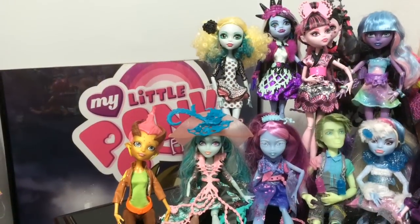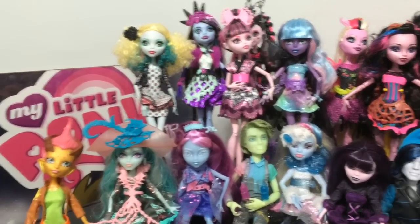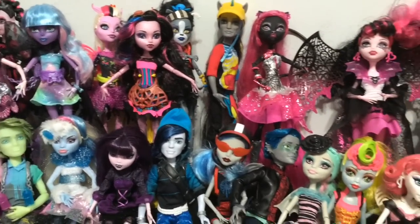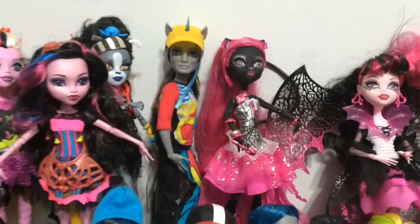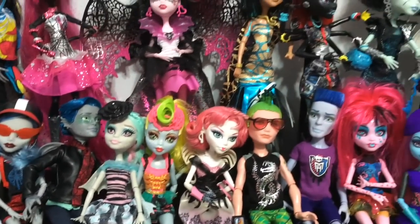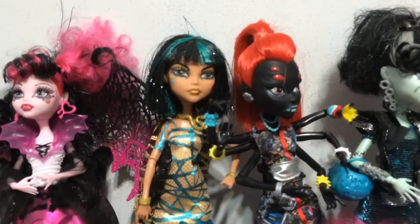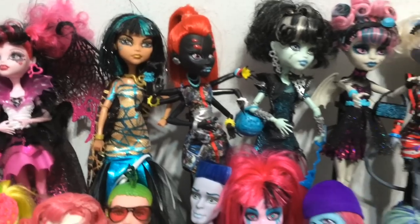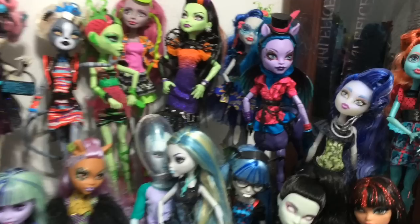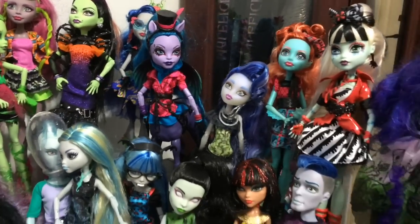And here are my unboxed Monster High dolls — there are 49 in total here. Some of them are sitting down, some of them are standing up. Some of my favorites include Nathan, Rot, and Rochelle, and Garrett, as well as this Wydowna Spider and the Cleo next to her, and Avia Trotter. And the Sweet Screams Ghoulia is another one of my ultimate favorites.